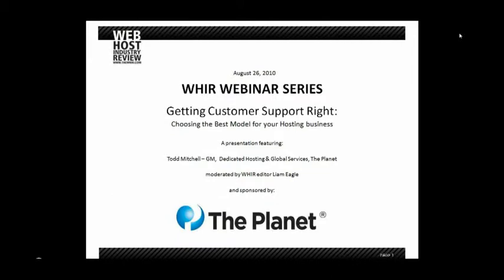With that, I think I'll turn it over to Todd and let him introduce himself and give him control of the presentation.